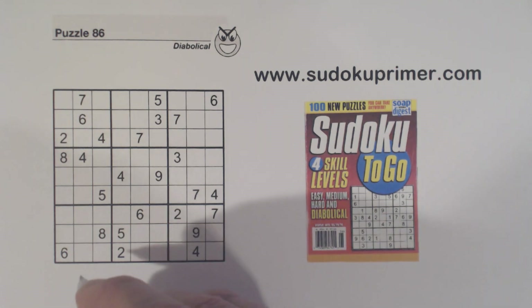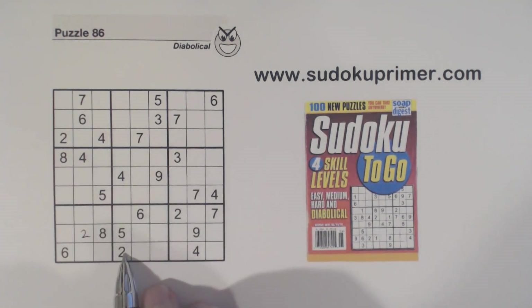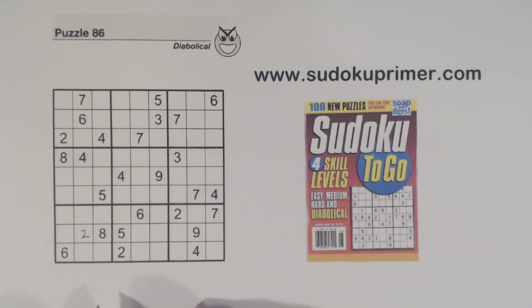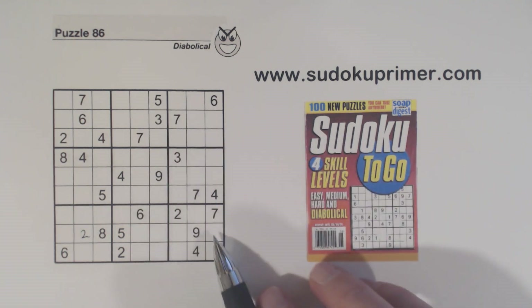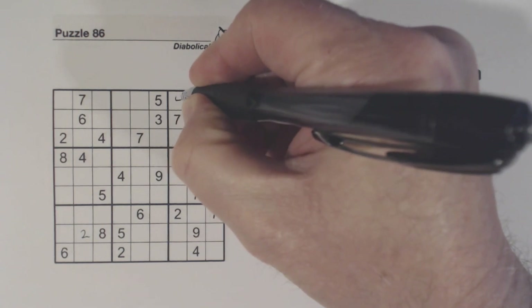This first number is pretty easy — two here, two here, two here, and we got it. The next three numbers: a four here, a two and a four there. I found those because we have a four here and a four here, so that makes that a four.